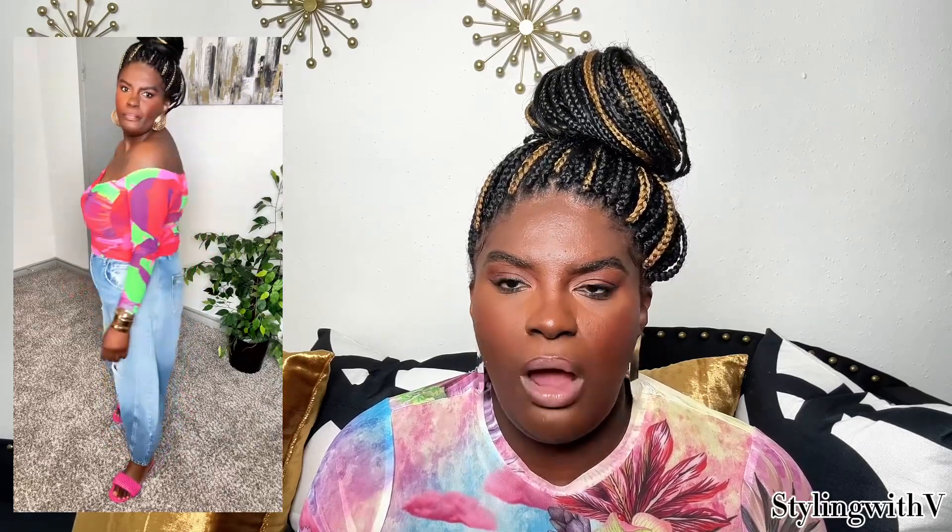This next look is another vibrant one. The top is from a brand called Affirm — they do mesh so well. The top is double-lined so it's not completely see-through, and I got it in a size 1X because in mesh tops I like to size up so it's not too tight. I paired it with Free People barrel jeans — you either love them or hate them, and I love the Free People ones. I played off the colors in the top with pink slides from Zara.